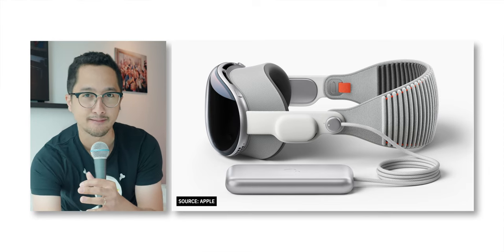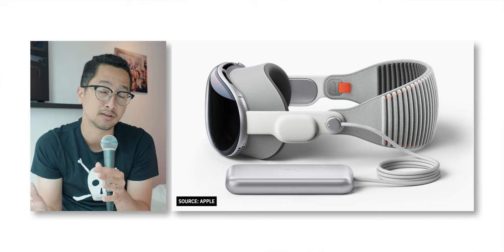So this is the Vision Pro. I think it looks absolutely beautiful. It still looks a little bit bulky, but when you have so much technology in such a headset, I don't think it can be as small, compact, and light as, for example, my prescription glasses. I think that's maybe going to be in five to seven years from now.